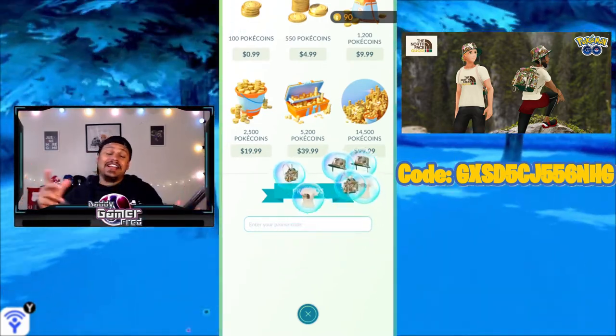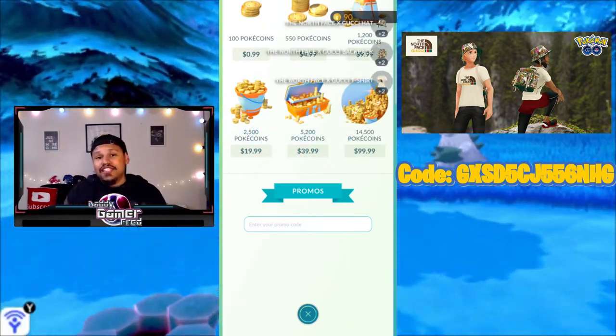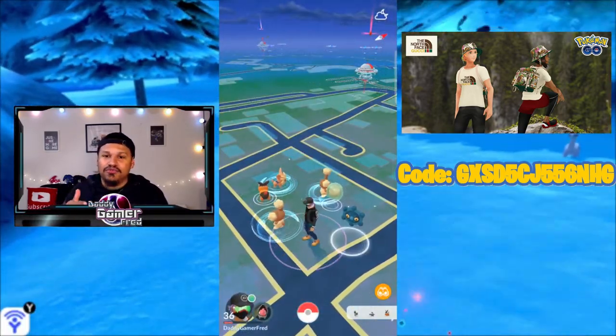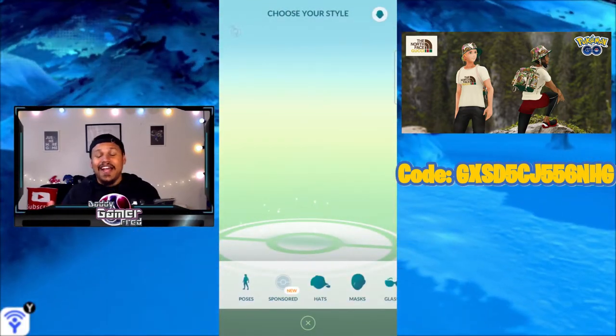I think this is pretty cool — the avatar items look fire. I was looking into seeing if I could just drive by one of these locations to grab the avatar items, but now I don't have to. I can just enter the code and get it.